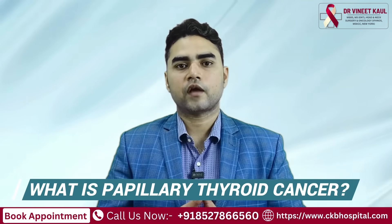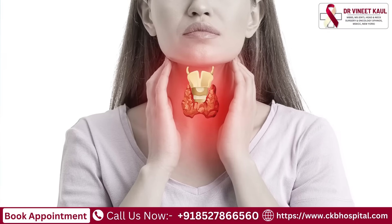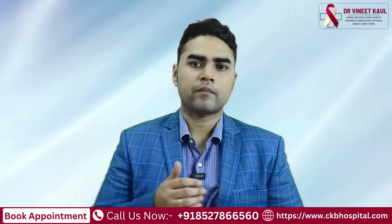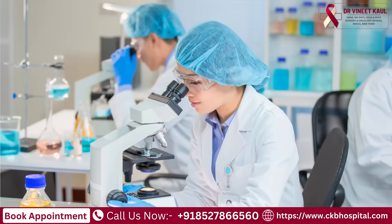What is papillary thyroid cancer? It is a particular type of thyroid cancer in which under the microscope we see a special kind of pattern, and hence we label it as papillary thyroid cancer. Obviously, since it is diagnosed after seeing under the microscope,